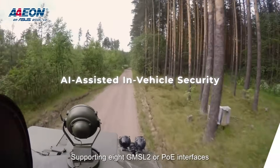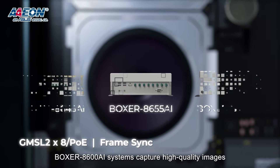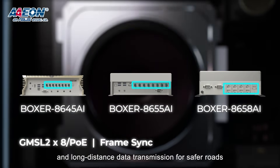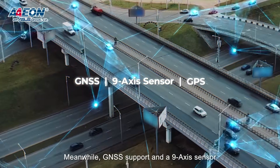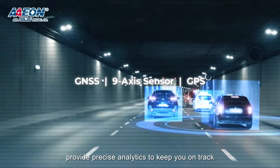Supporting eight GMSL2 or PoE interfaces, the Boxer 8600 systems can capture high-quality images and long-distance data transmission for safer roads. GNSS support and a 9-axis sensor provide precise analytics to keep you on track.